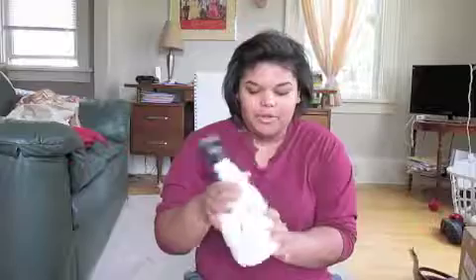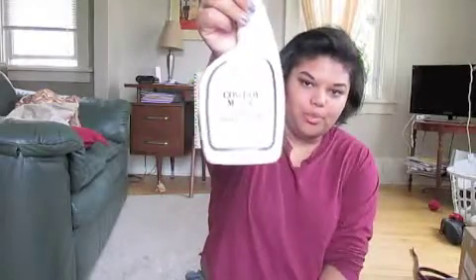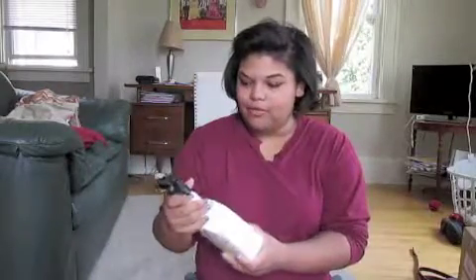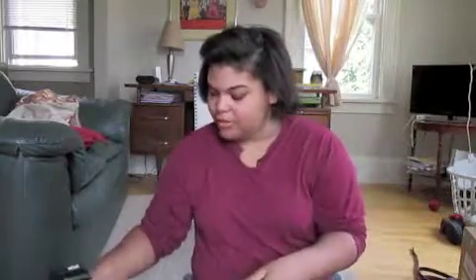Next, I've been wanting this for a while. It's new — no one has used it yet, but it's kind of old stock. I got a Cowboy Magic Super Body Shine. I'm glad I got it because I've been wanting to test it out on Peggy. It was $12.